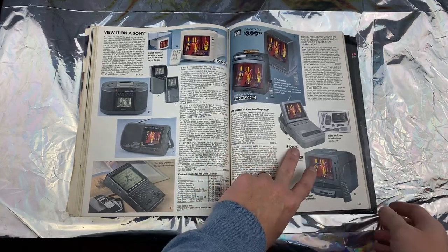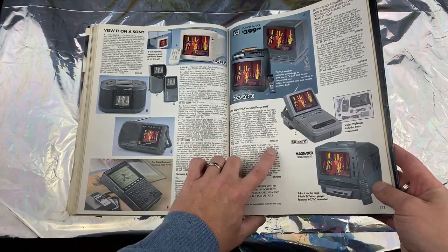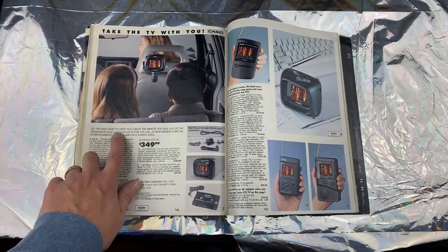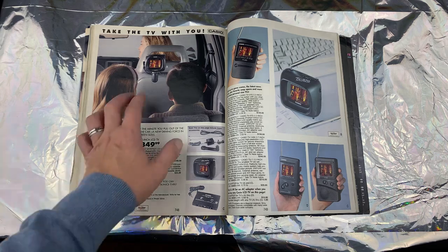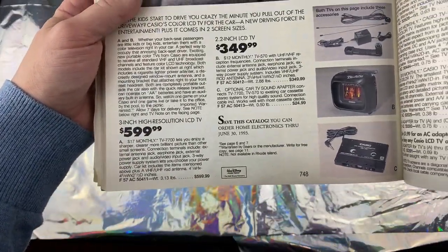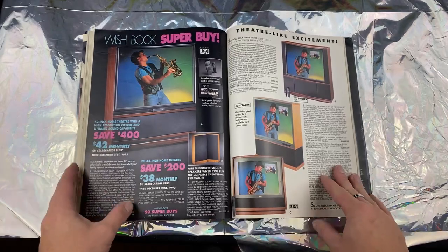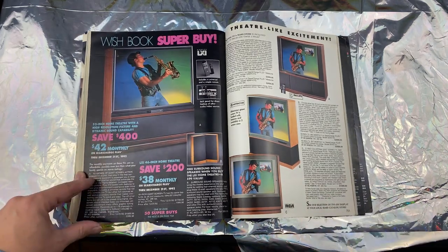What is this? A Video Walkman — it played 8mm videos. A thousand dollars! And then we've got the Casio Color LCD TV for the car: 'Do the kids start to drive you crazy the minute you pull out of the driveway?' It's a screen about the size of a Game Boy — a three-inch high resolution LCD TV. If you were rich back then you'd be like, 'Hey baby, I got a TV in my pocket!'